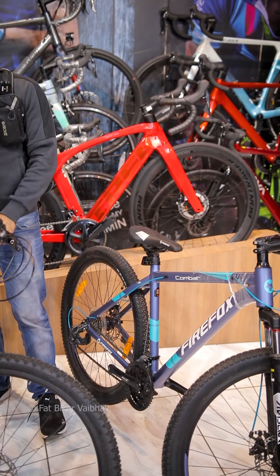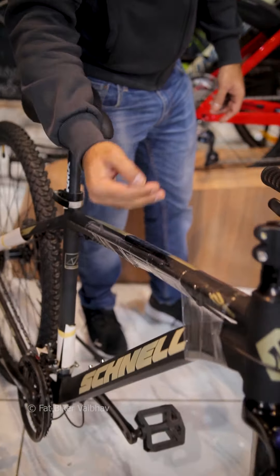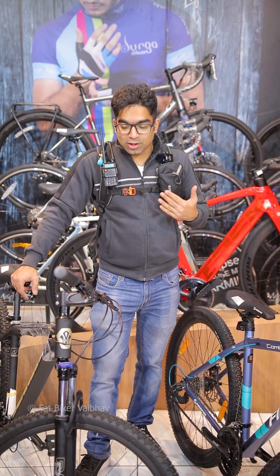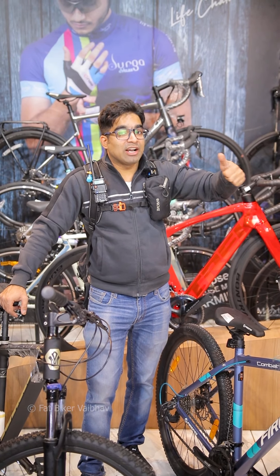Hey guys, this is Fabric Cabello. I have two bicycles over here — this one is the brand known as Snell, and this one is the brand known as Firefox, which is quite popular. The model of Firefox is Firefox Comeback, and the model of Snell is Snell Holes 009.